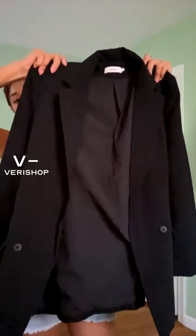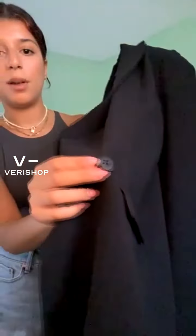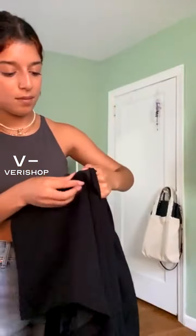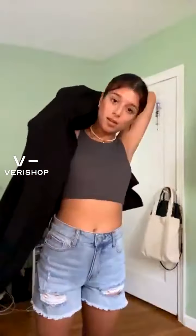It has pretty thick shoulder pads and these buttons — just simple buttons. We have this pocket over here as well. Oh wait, it's a fake pocket you guys. It's a fake pocket. It's not a real pocket. I really did think it was a real pocket, but I'm just going to try it on so you guys could see.